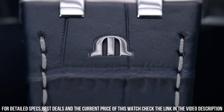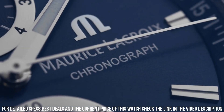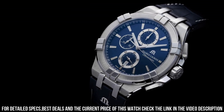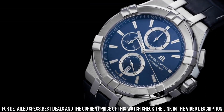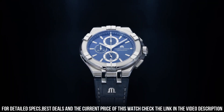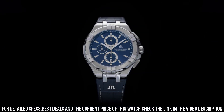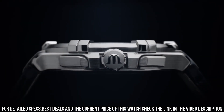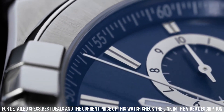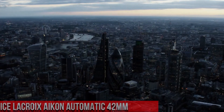White SLN Hands. Strap Material: Blue Calf Leather. No Butterfly Buckle in Stainless Steel. Quartz Movement. Functions: Hours, Minutes, Small Seconds at 6 o'clock. Chronograph Second indicated on Central Hand. 1/10th second counter at 12 o'clock. 30-minute counter at 9 o'clock.